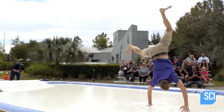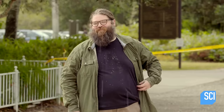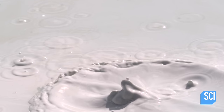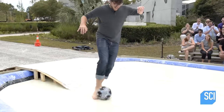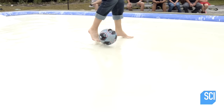Once the runner stops lifting his or her feet, force stops being transferred to the oobleck. And when the particles of cornstarch are no longer squeezed together by force, water fills in the gaps between the particles, and the oobleck returns to a more liquid state. It seems the only way not to get stuck or fall through the oobleck is to continue to apply force to the particles.